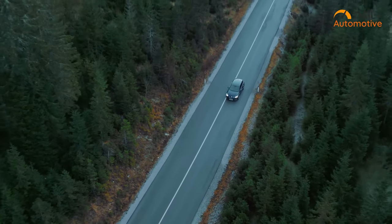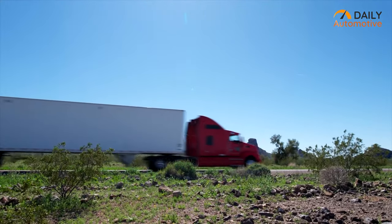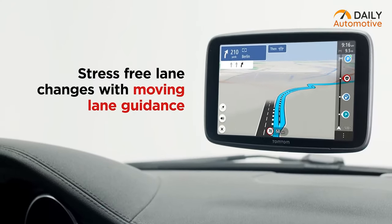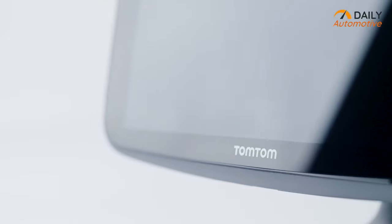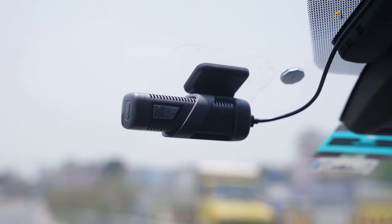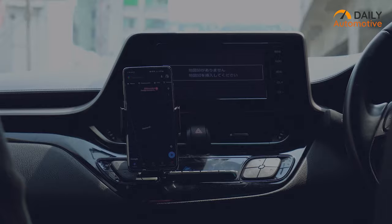It's obvious there are numerous drivers who still use portable GPS navigation systems despite the advent of smartphone GPS. These devices provide you with all the directions, traffic updates, and even in-car entertainment elements too, so you'll reach your destination in the shortest possible time through the easiest routes available. In today's video, we will show you the five best car GPS navigation systems.